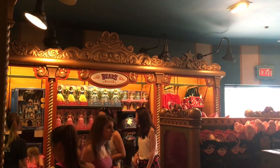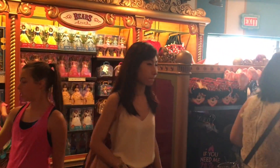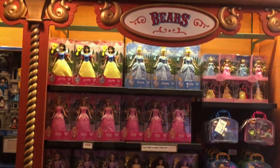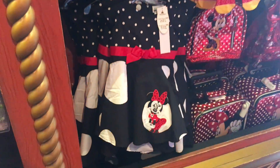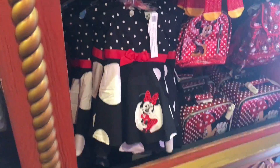And then the bears are over here with some more toys, dolls, little girls' things — really cute. This little girl dress is adorable — $36.99.